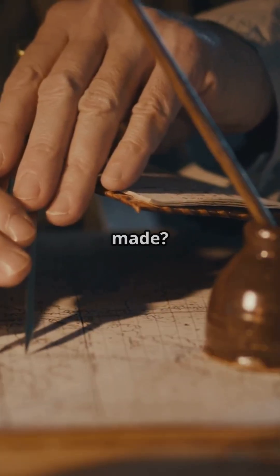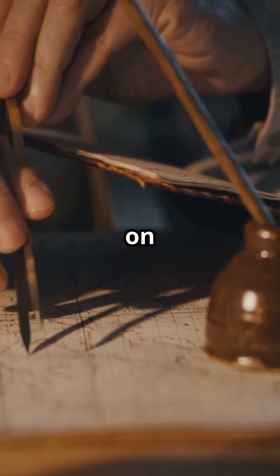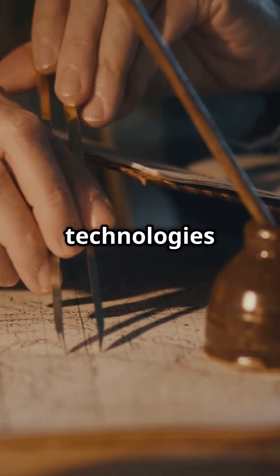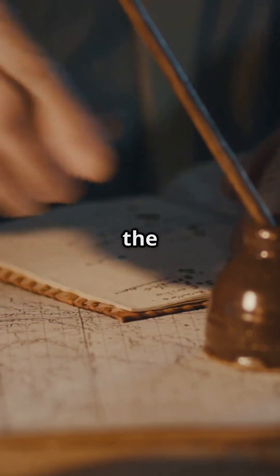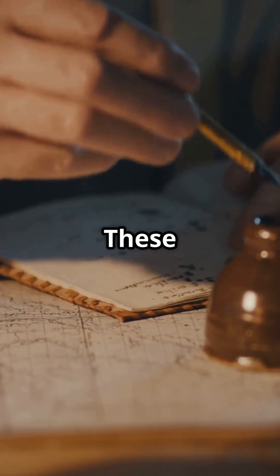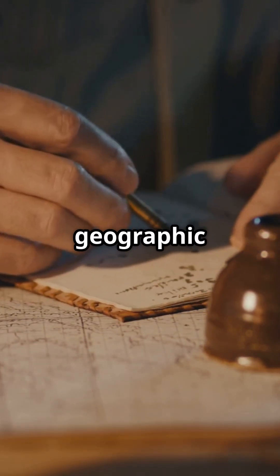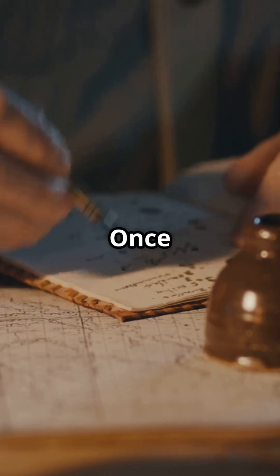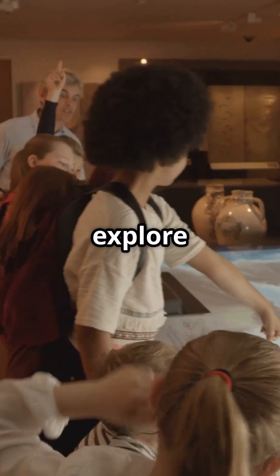But how is a modern map actually made? Today's cartographers rely on satellites in orbit, high-resolution drones, and advanced GPS technologies capable of capturing every detail of the Earth with astonishing precision. These images are translated into geographic coordinates, 3D models of the terrain, and complex data sets. Once we explored with a compass; now we explore with pixels.